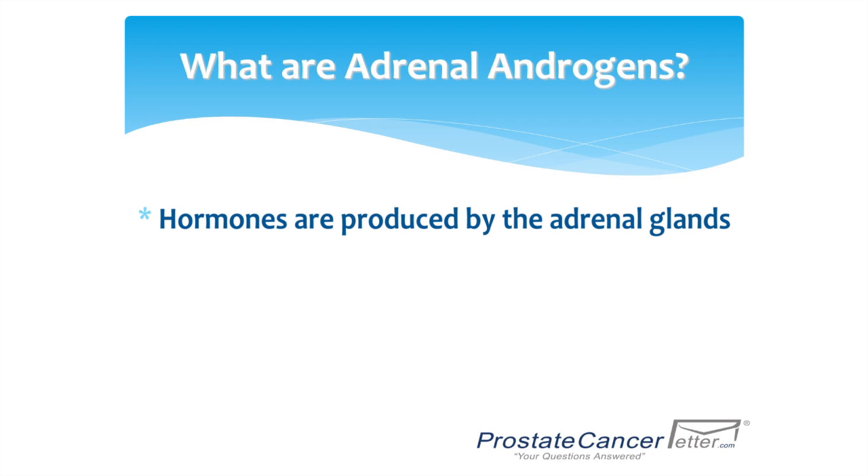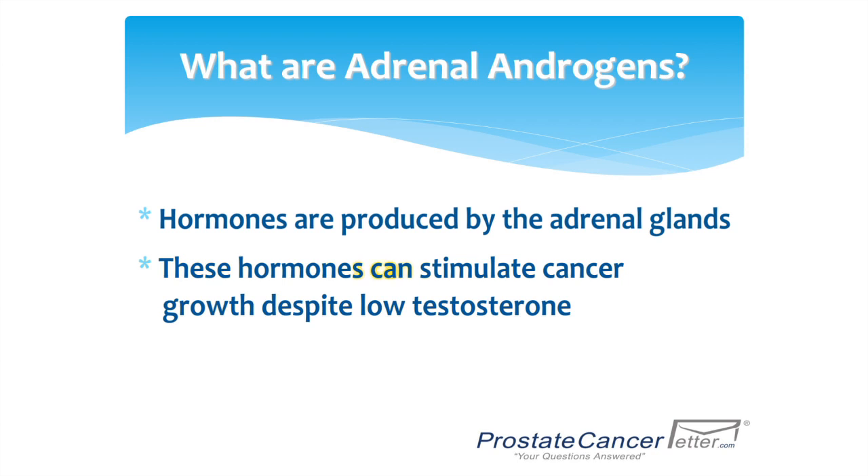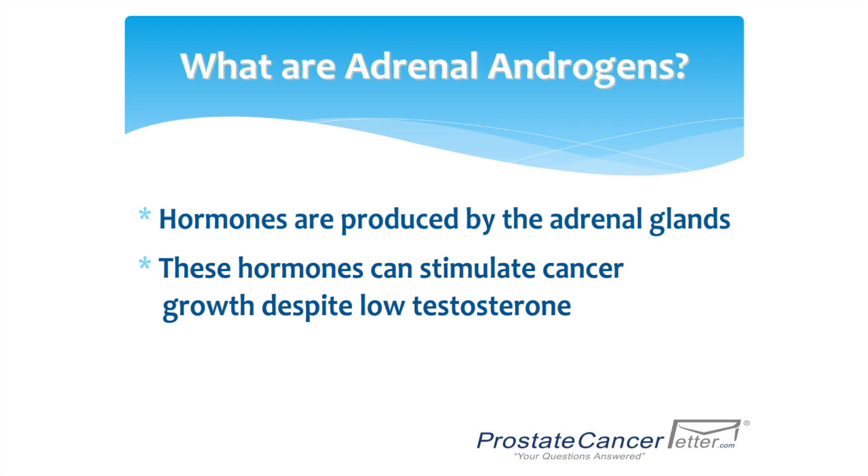Adrenal androgens are hormones produced by the adrenal glands. These hormones can stimulate cancer growth despite a low testosterone level, and lowering adrenal androgens helps treat cancer.